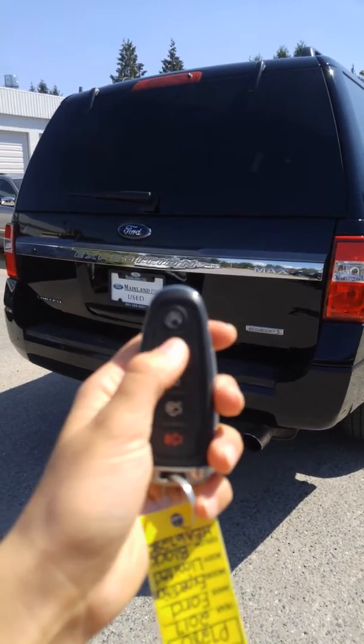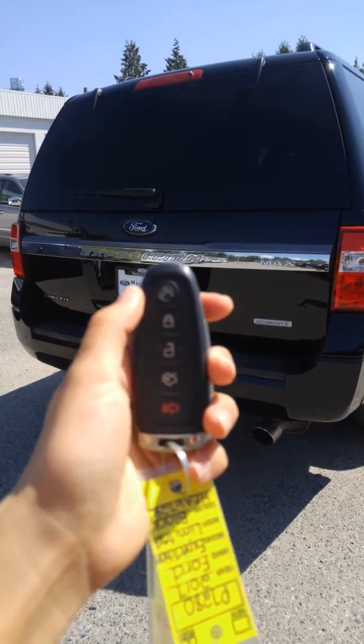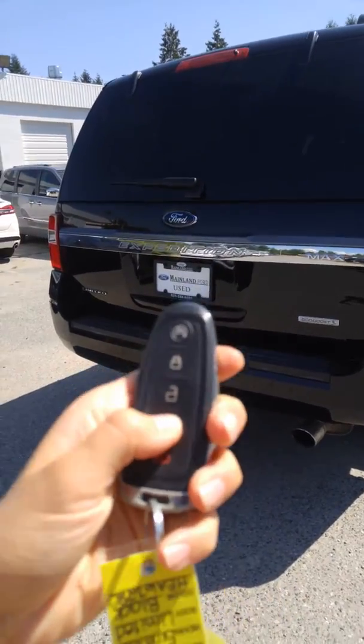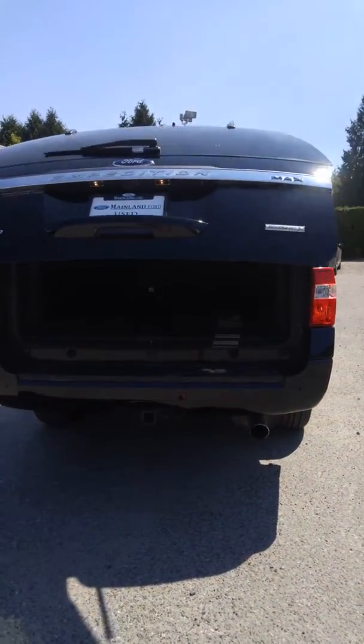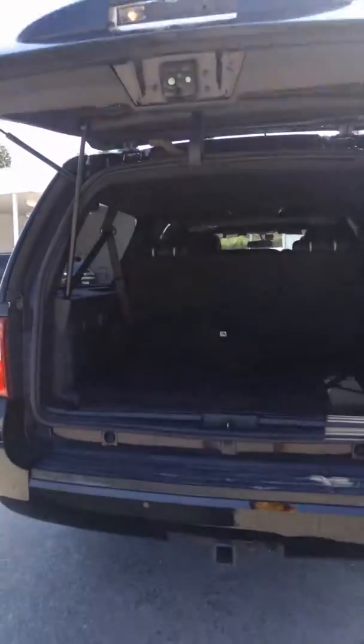Of course this is the 2017 Expedition Max. It's got remote start on it — it is started right now, but that is your remote start. It also has a power tailgate release, and the nice thing about the Max is that you get that little extra bit of cargo space back here, so tons of space.